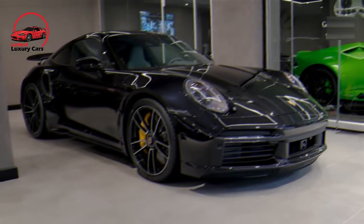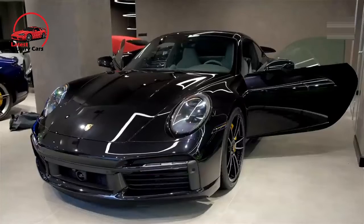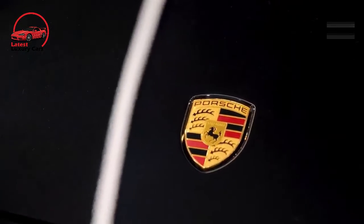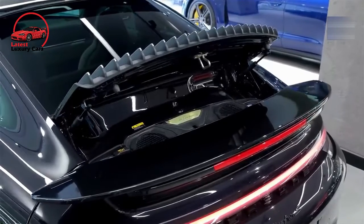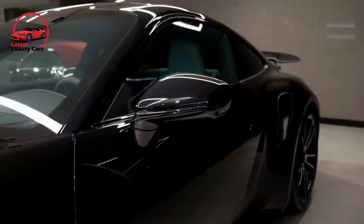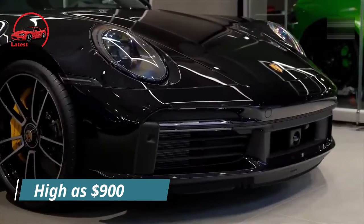We'd also recommend taking advantage of the Porsche Experience Center. For $395 plus a $50 damage waiver fee, you'll receive coaching and track time in your Porsche at either the Atlanta or Los Angeles location. If you don't live in these areas, you can travel and book time in one of Porsche's vehicles instead. Prices for those experiences range from as low as $400 to as high as $900 depending on the location and model.